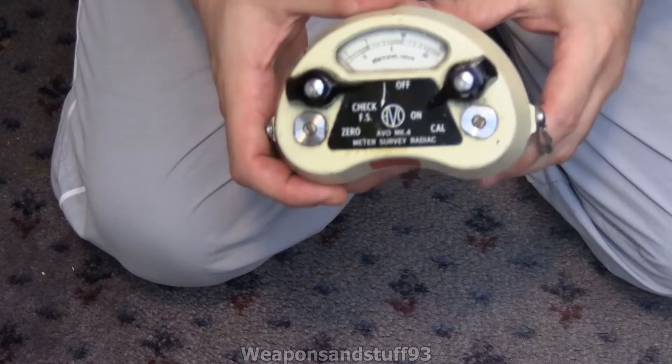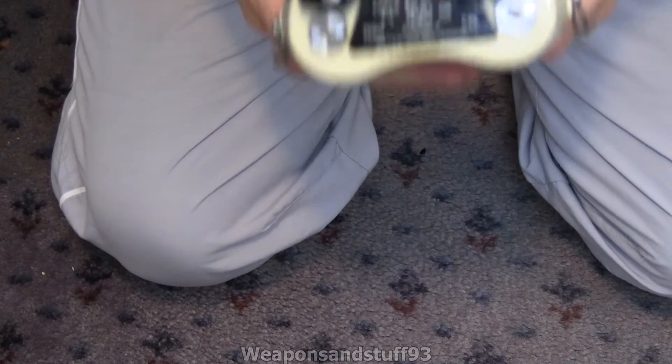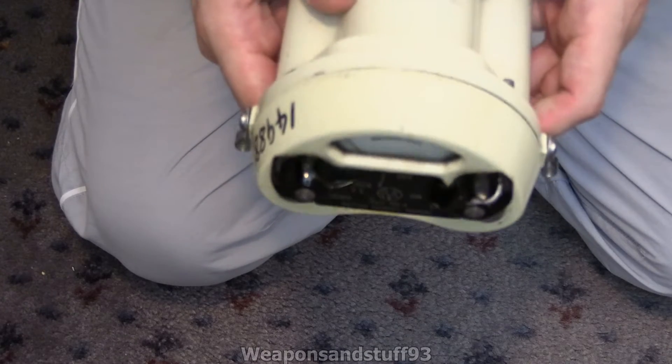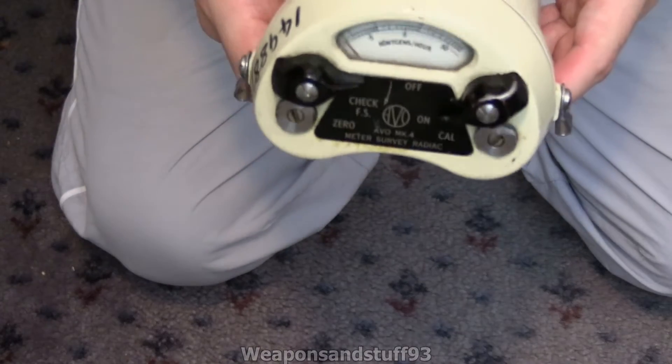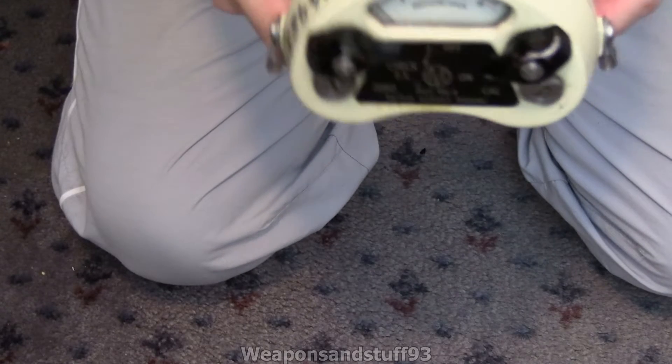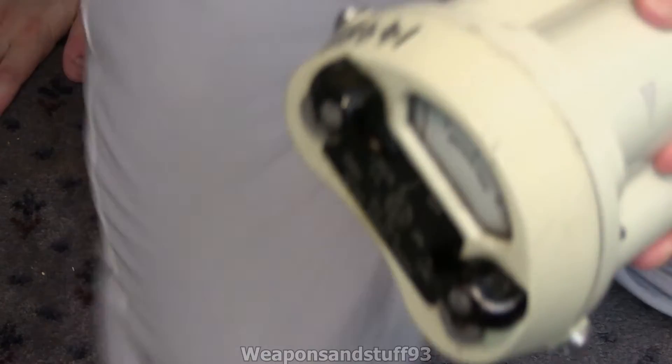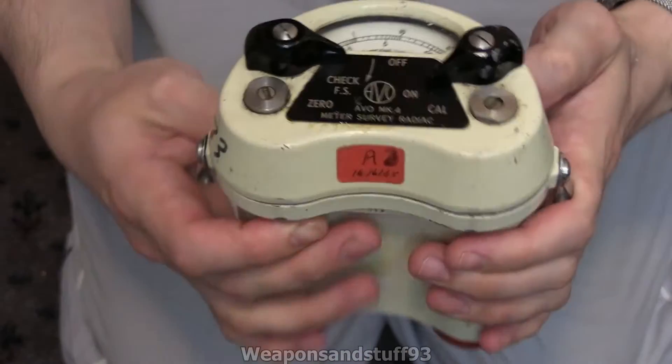Hello, so today we're going to do a video on a Geiger counter — well, not actually a Geiger counter, an ionisation chamber unit I can't actually power because it uses obsolete batteries, but I thought people would still be interested in maybe seeing the inside of it, and it's just a neat little piece of history. If I can actually get this in frame properly, which is always harder than you imagine when doing videos like this.